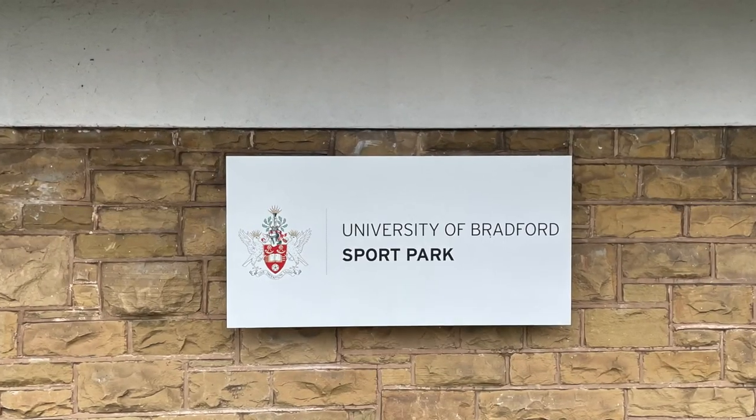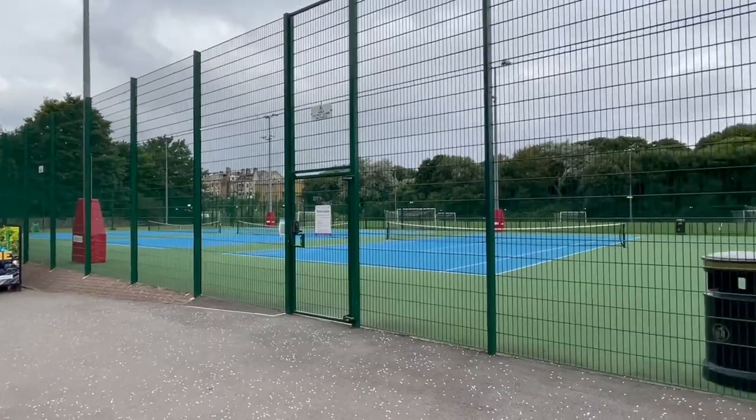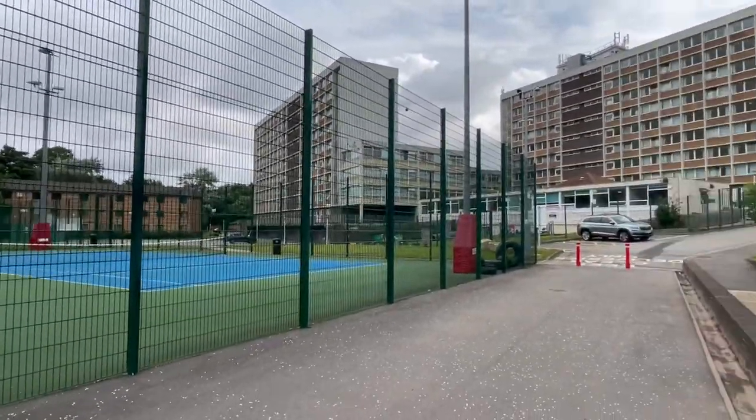Let's get started. If you join us now, we're going to take you on a short walk to show you just how close to the main university buildings we actually are.